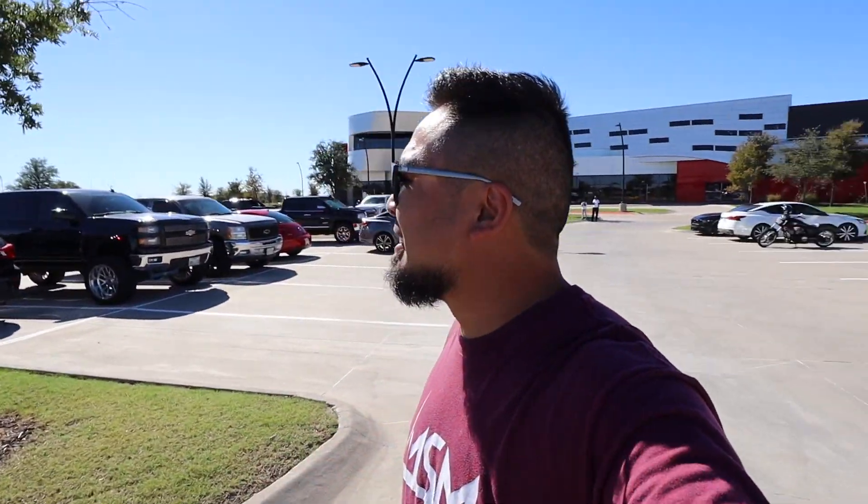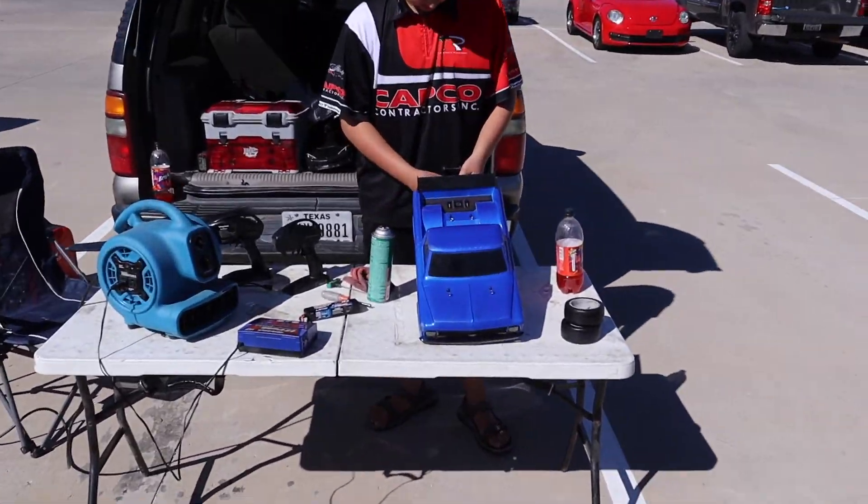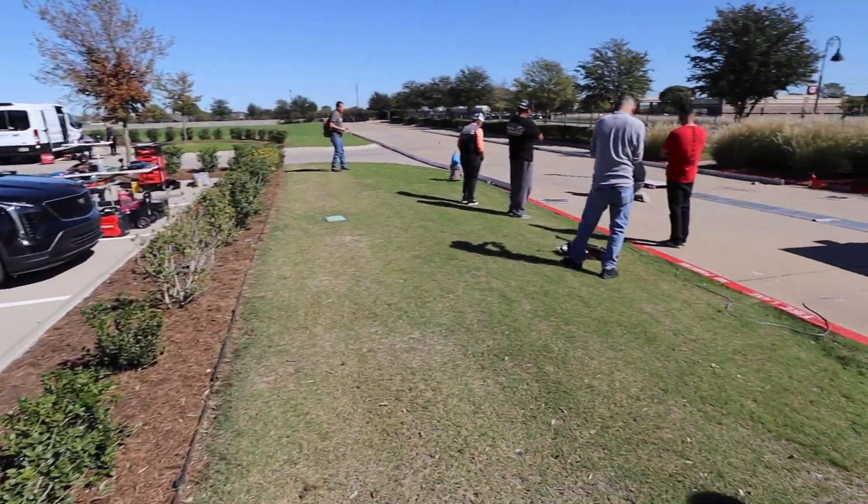At the Traxxas store - I didn't even know they were running drag races today! They're running drag races here, and we're gonna get to check some out. I haven't been out here yet - I live right next to it but I'm never here on Saturdays for the drag racing. Someone just ran a 2.49 in their stock drag slash - I can't run a 2.49!